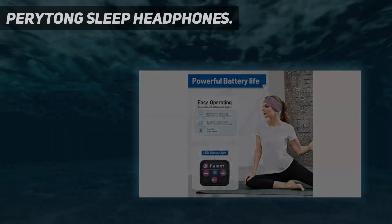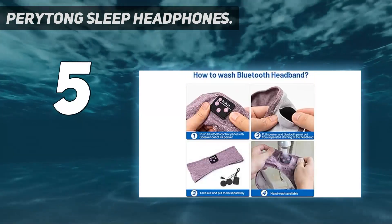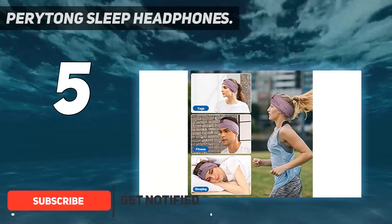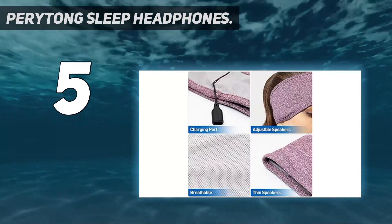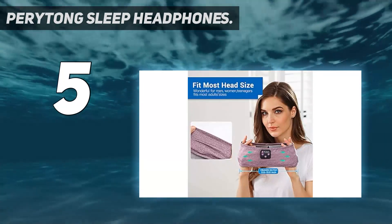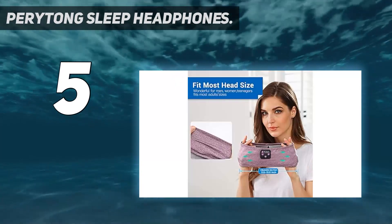Starting at number 5: Peritong Sleep Headphones. This headband headphone design from Peritong is a more budget-friendly option for sleeping headphones. The headband is made of soft, machine-washable, breathable material and features detachable on-ear headphones that can comfortably fit back and side sleepers. The headband holds a decent battery life that lasts 10 hours per full charge and comes in more than 15 color options. These sleeping headphones can also work well for listening to music while you run or for zoning out while you meditate.